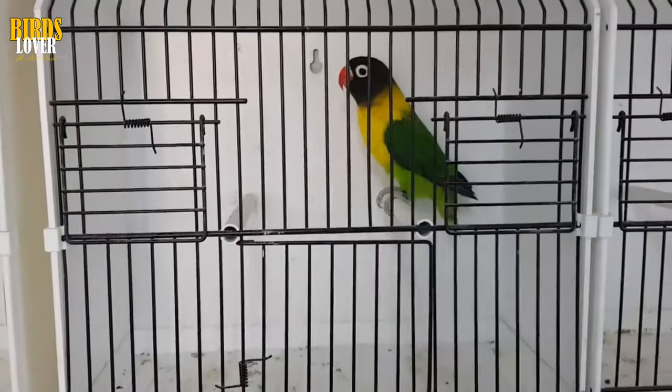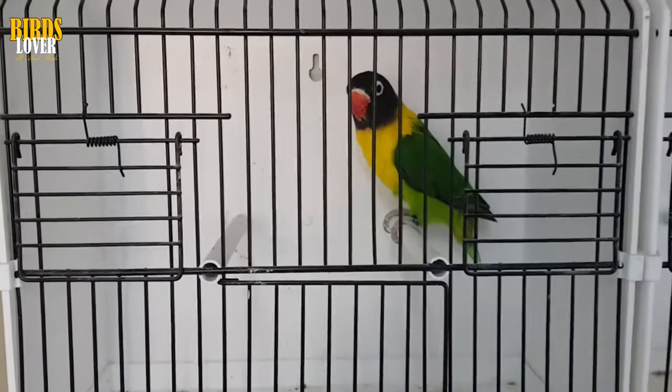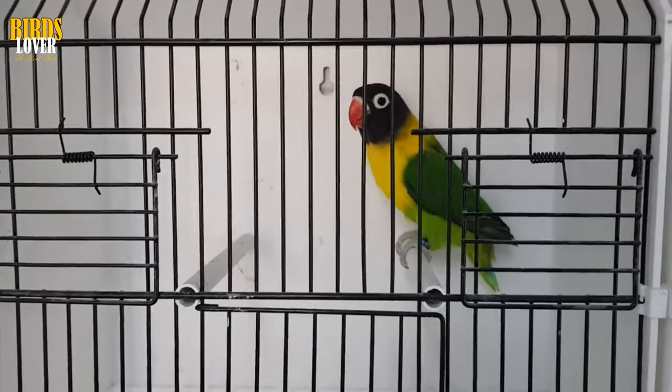Step 4: Watch to see if one bird feeds another. Male lovebirds will tend to feed female lovebirds, especially if the female is nesting.